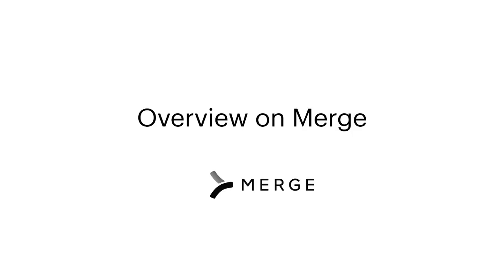Hi there, my name is John Gitlin, and I'm a Senior Content Marketing Manager at Merge. I'm going to spend the next few minutes covering the basics of our platform.